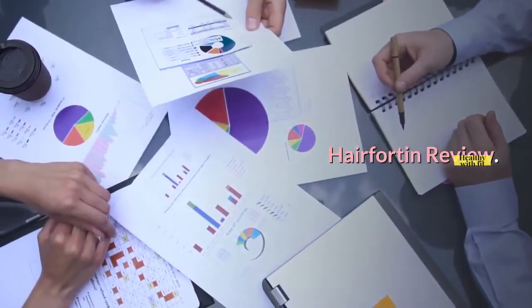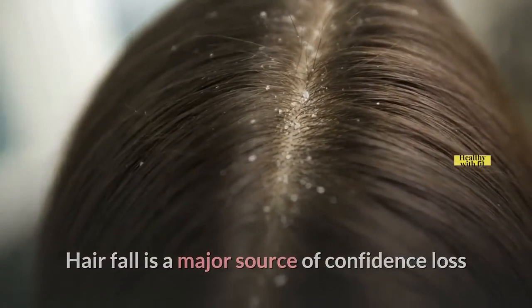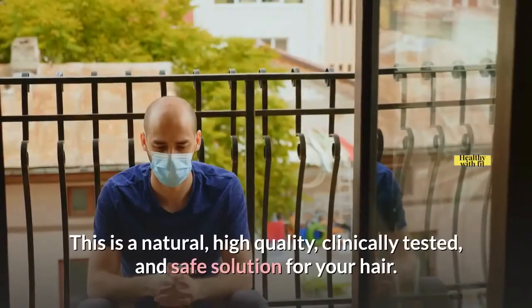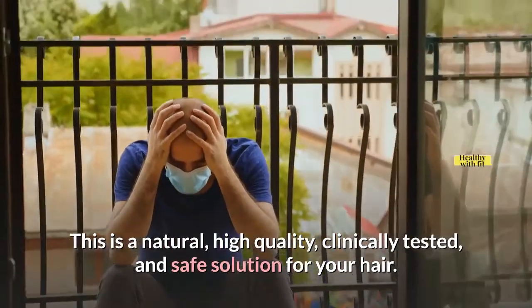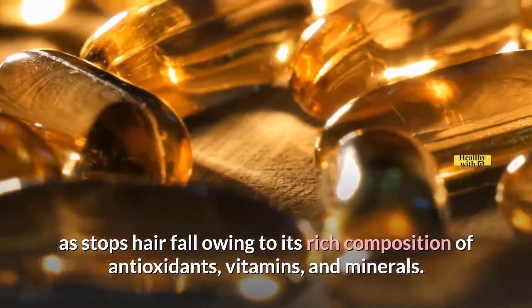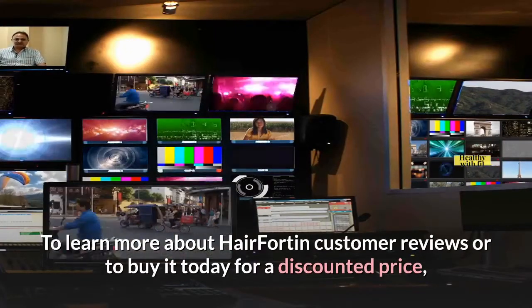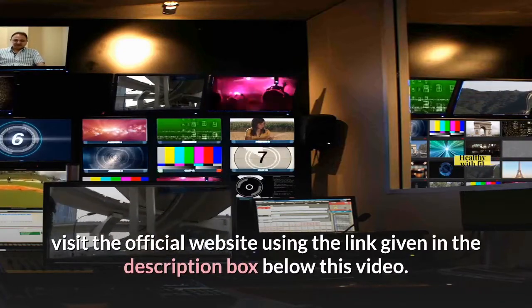Hair Fortin Review — My final verdict: Hair fall is a major source of confidence loss as people look mockingly toward those who have bald scalps. This is one supplement that can help you out. It is a natural, high-quality, clinically tested, and safe solution for your hair. The product efficiently triggers hair regrowth and stops hair fall owing to its rich composition of antioxidants, vitamins, and minerals. To learn more about Hair Fortin customer reviews or to buy it today for a discounted price, visit the official website using the link given in the description box below.